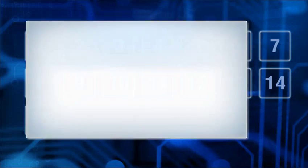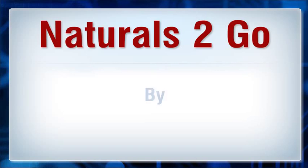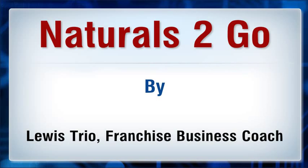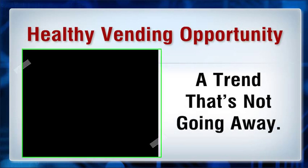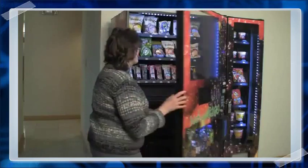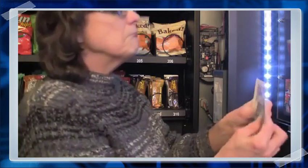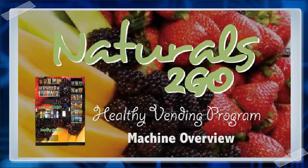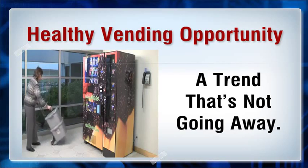Hi, I'm here to talk to you about Naturals2Go, a healthy vending opportunity and a trend that's not going away. There are countless flash-in-the-pan trends that take consumers by storm — everything from pet rocks to tiny balls of ice cream. However, healthy vending is much more than a fad. As the world addresses a growing problem with obesity, healthy eating and drinking choices have taken the stage.